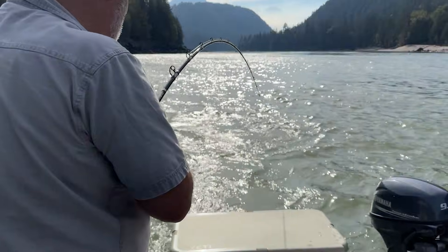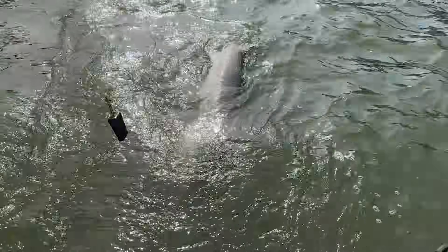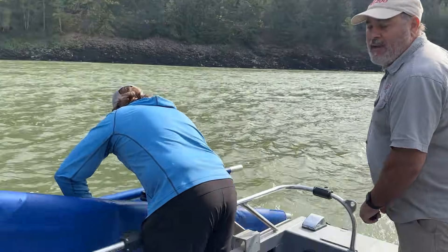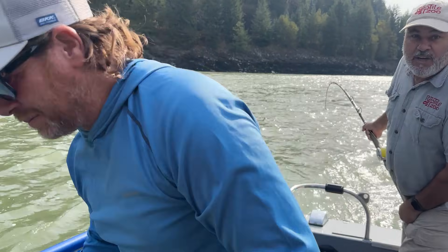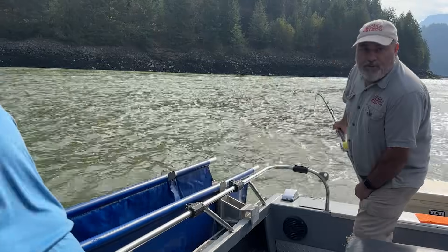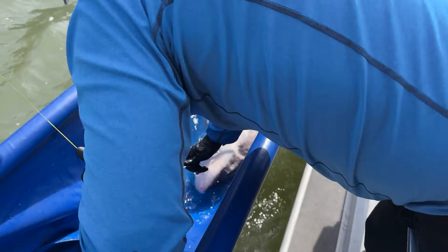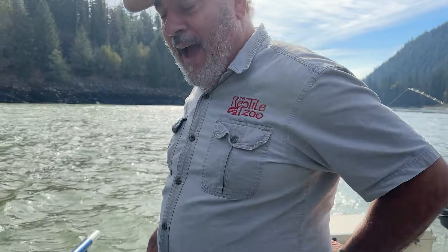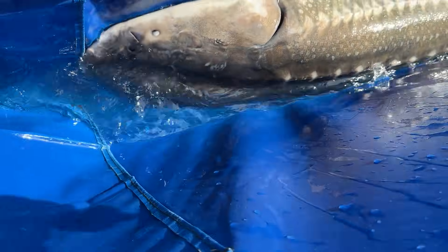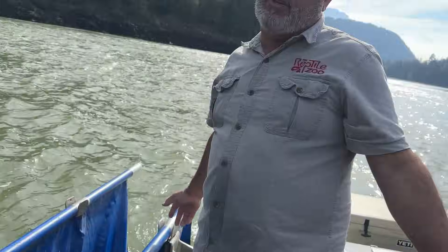Another 175 to 200 pounder. You see that thing? I got to say he is a thick, strong one. My back says so. Look at his little eyes. You see he's got these feelers underneath, like whiskers. That helps him find everything. Those little eyes don't do much. That nose is incredible — one of the best smelling fish at finding bait and food in the world.